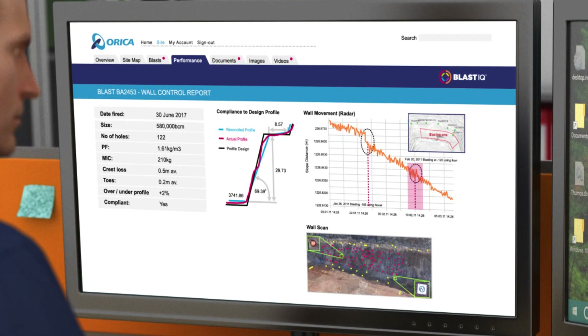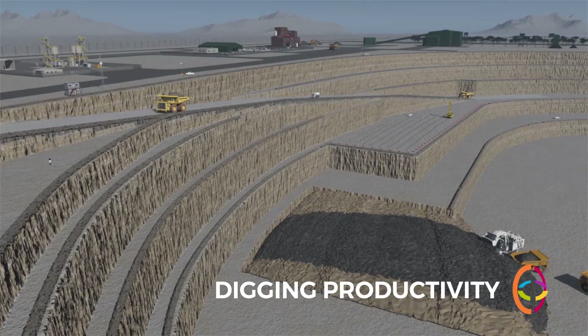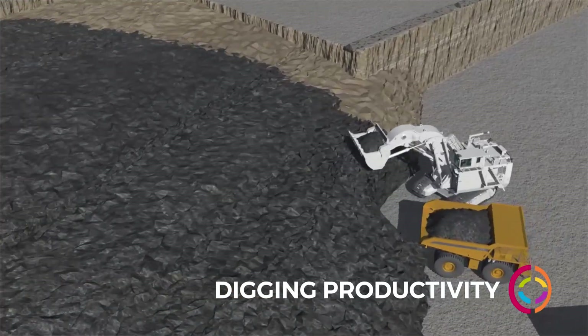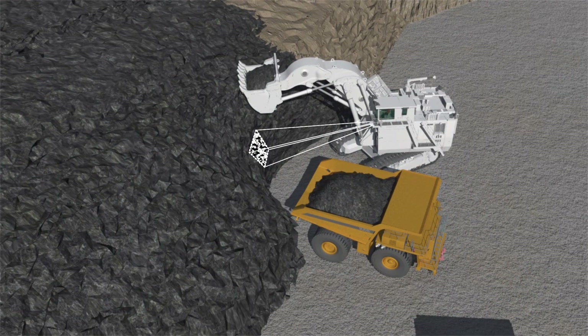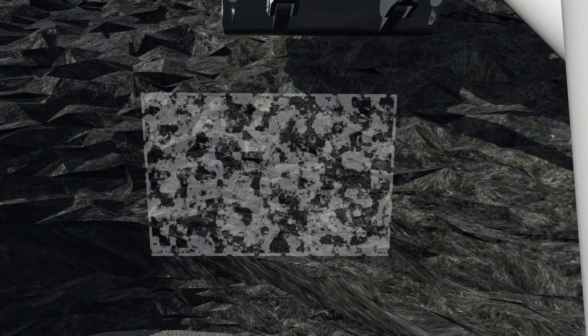Digging productivity will be improved by tailoring fragmentation. Automated fragmentation vision systems stream measurements, which when integrated with digging telemetry in Blast IQ, will target fragmentation for productivity.